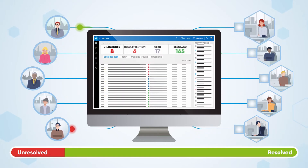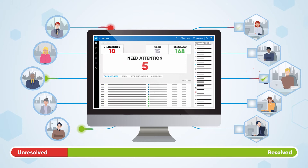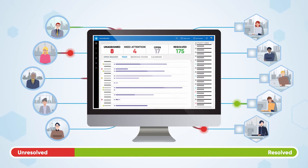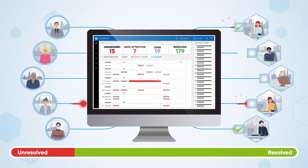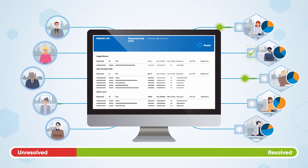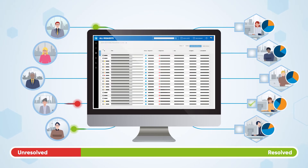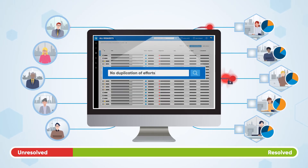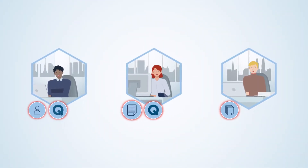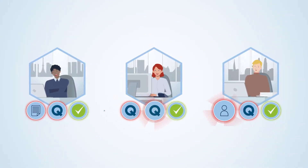Requests are immediately routed to the most appropriate team or individual with clear accountability and ownership. Never lose track of tasks, even if a team member is suddenly unavailable. See where your staff actually focus their time and energy. All previous responses become your searchable knowledge base. Stop manually tracking work and focus on delivering it.